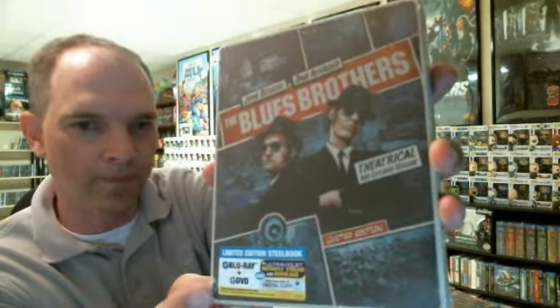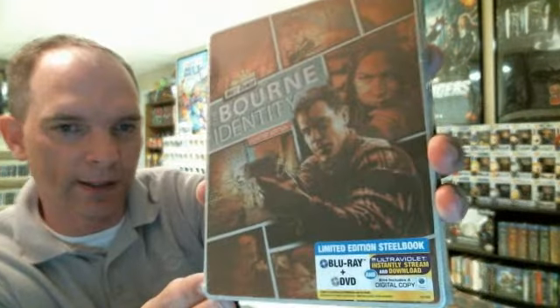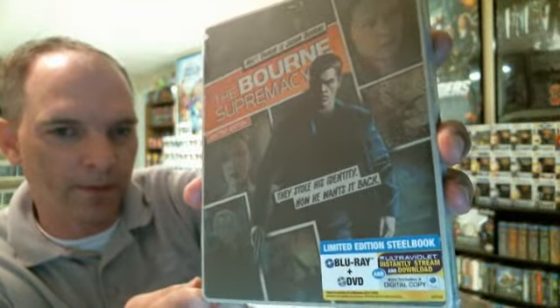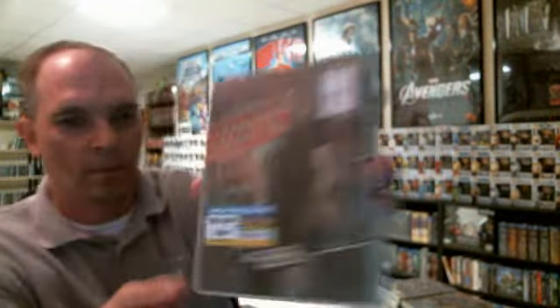And then I also picked up The Blues Brothers Universal Limited Edition, The Bourne Identity, The Bourne Supremacy, and The Bourne Ultimatum — which I've got to return. I just noticed that, which you probably can't tell, but it has a ding right up in here.